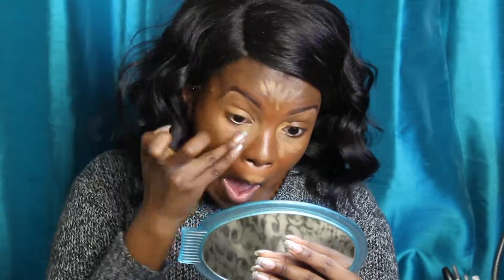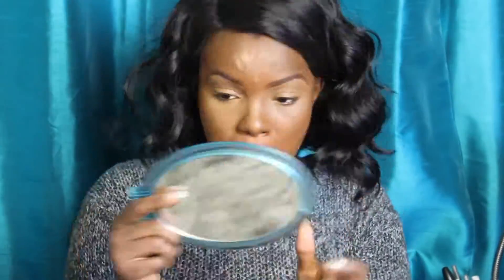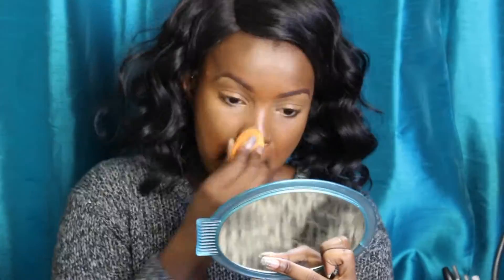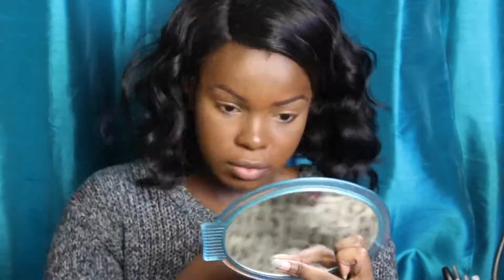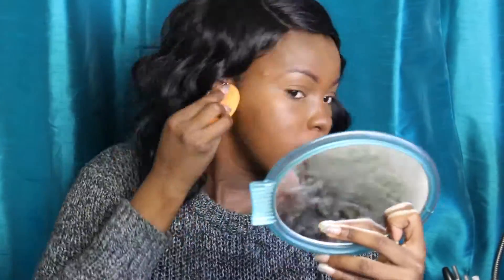Then I'm going to apply some more concealer in my inner corners, underneath my eyes, into my nose, my forehead, above my upper lip, and my chin — just going to blend all that out. That's for highlighting; this is how I highlight. Now I'm blending all that out with my sponge from Real Techniques, using a little bit of makeup mist to help blend all that concealer out.